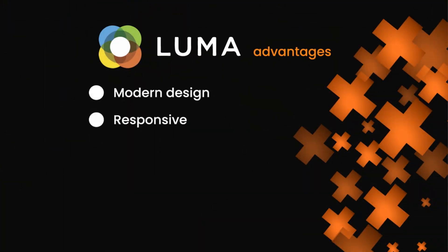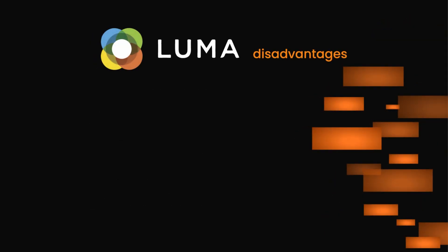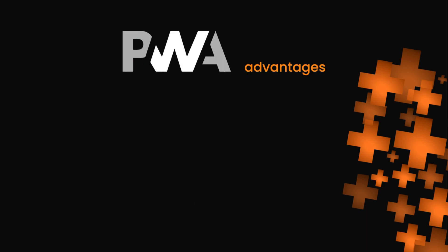Luma advantages: modern design, responsive, customizable, fast loading, mobile friendly. Luma disadvantages: slow performance, complex structure, outdated technology, limited design options, poor mobile optimization.